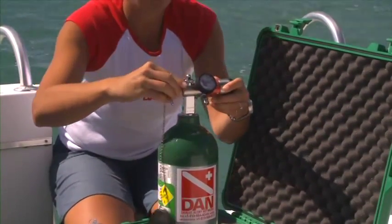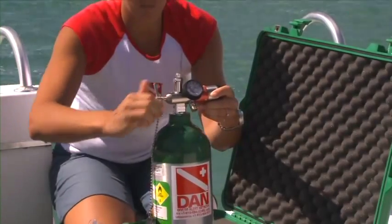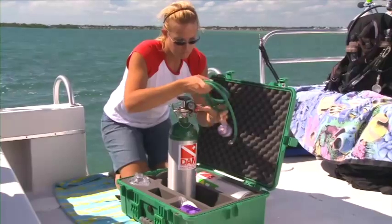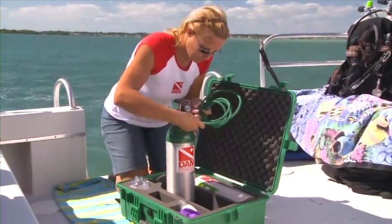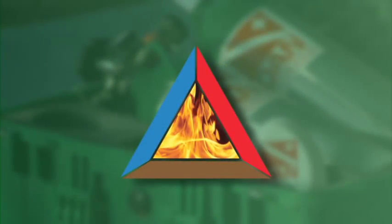A more serious hazard involves the handling of oxygen cylinders. While oxygen is not flammable, all substances need oxygen to burn, and oxygen accelerates fire. The fire triangle consists of heat, fuel, and oxygen.